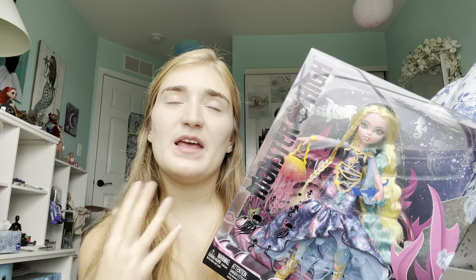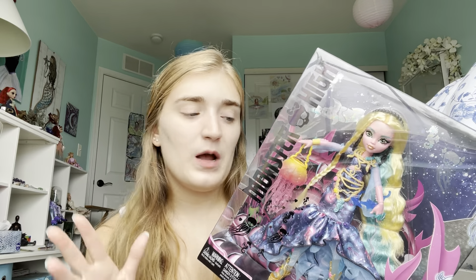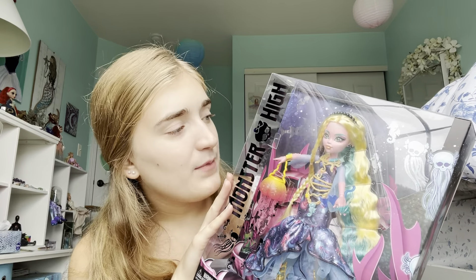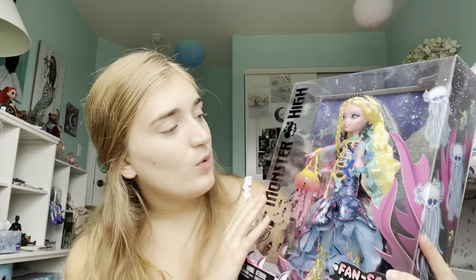The color scheme is giving me kind of the vibes of Spring Unsprung from Ever After High, which is a line I was really surprised I liked, because I typically don't like when dolls incorporate weird or different colors. I just like when they stick to their color schemes, but I actually really ended up liking Spring Unsprung. I feel like how this doll's colors are toned and drawn together really reminds me of those vibes.